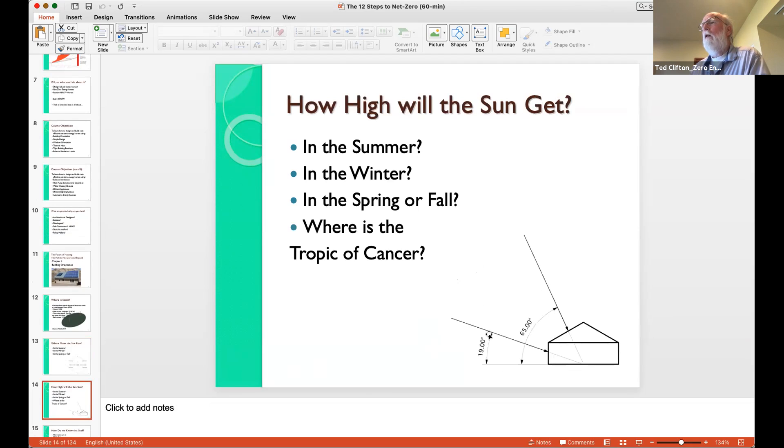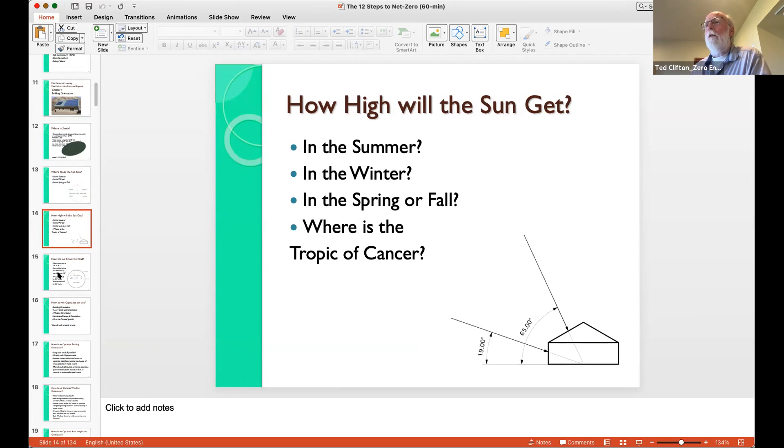This is for our 48 degrees north. You can adjust for your 36 north by adding 12 degrees to the 19 — your winter lowest noon sun will be at 31 degrees — and adding 12 degrees up here means your summer sun will be at 77 degrees. So your sun's going to be pretty high up in the air in the summer compared to ours. Understanding where that is is something every builder should know, especially designers when you're designing your overhangs.